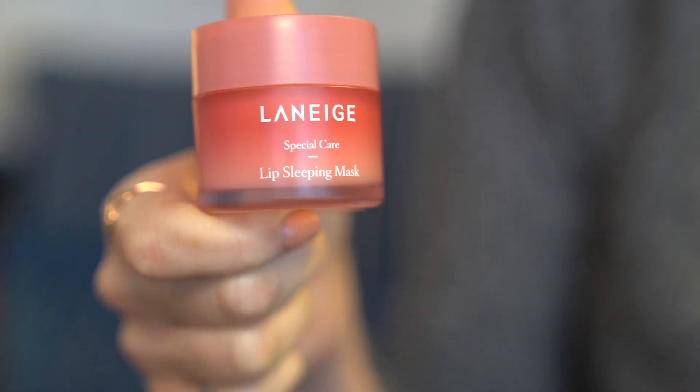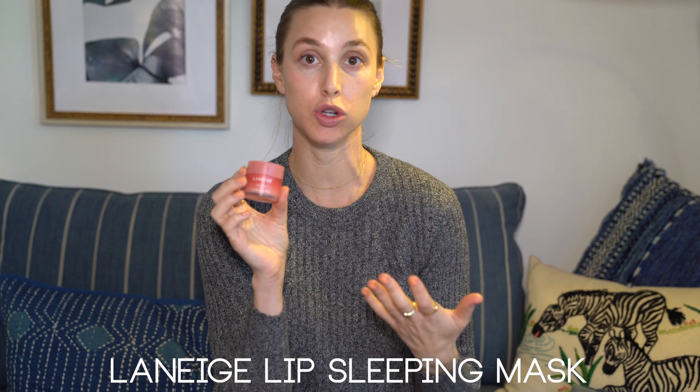The last item for me is the Laneige Special Care Lip Mask. If I don't really want to wear a color but I want my lips to have a nice shine and stay moisturized throughout the day, I use this. It smells like strawberry, it's really moisturizing, and I love how it feels.